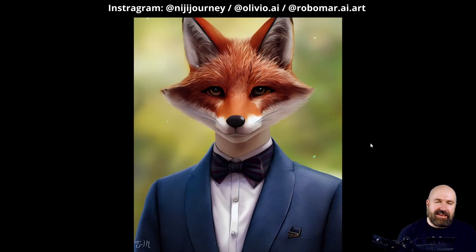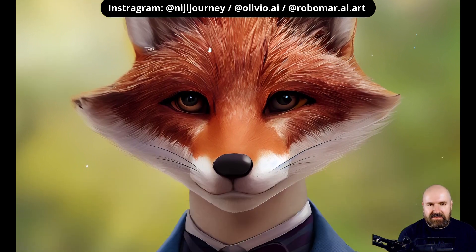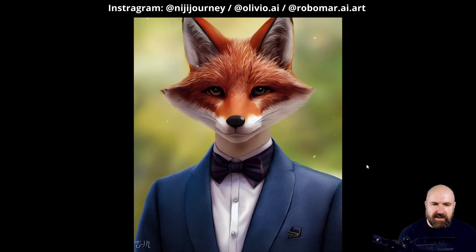Another image I really enjoy is this fox in a suit, looking really like a treat. Very amazing. Look at these details here — the hair in the ears, the individual hairs you can see in the face, and this very small and thin beard hair also working out. Then look at how you can see the texture of the jacket being very different from the texture of the shirt, so you can actually feel these different materials.